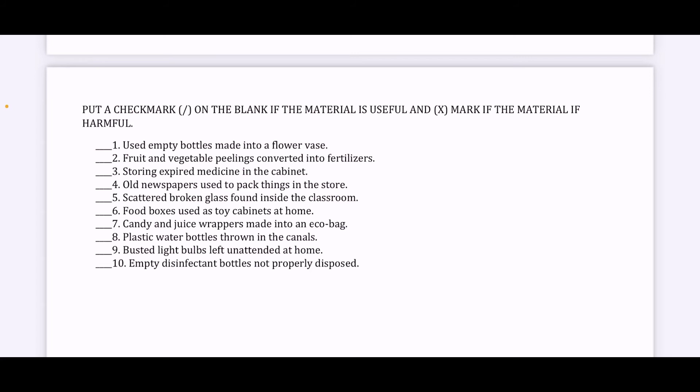Number four, old newspaper used to pack things in the store — one example of this is tinapa. So is this useful or harmful? Number five, scattered broken glass found inside the classroom. Number six, food boxes used as toy cabinets at home.